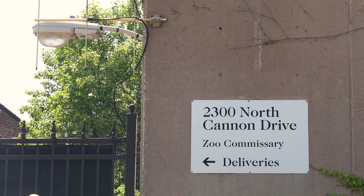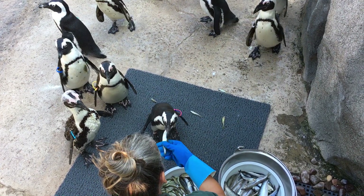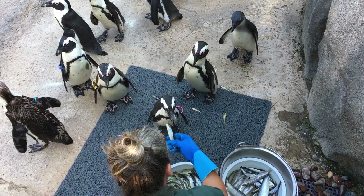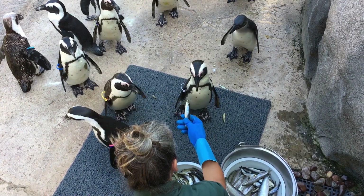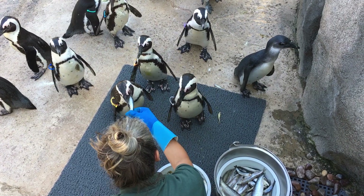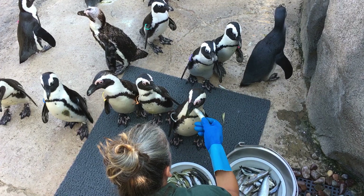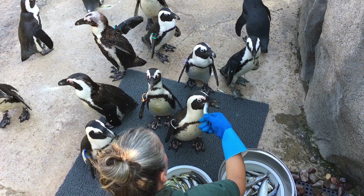My name is Karina Carbo-Johnson and I'm the nutrition center manager at Lincoln Park Zoo. Each penguin receives a minimum of 250 grams per day. They can choose whichever kind of fish they would like to eat that day, whether it's silversides, capelin, or herring, but silversides tend to be the favorite among all the penguins.